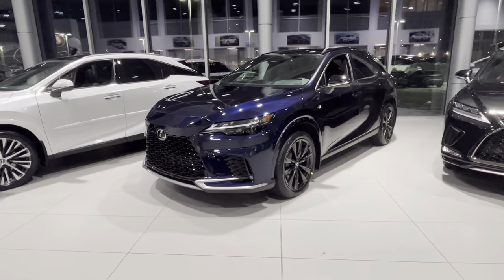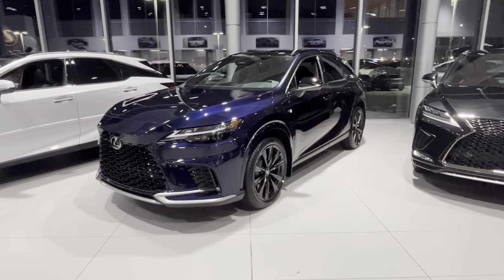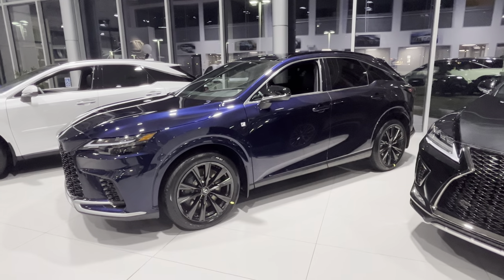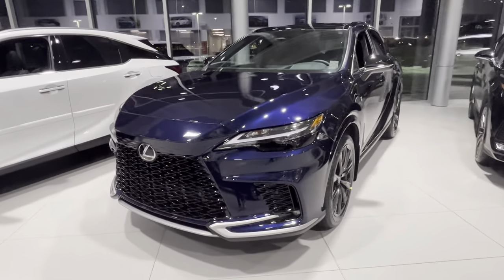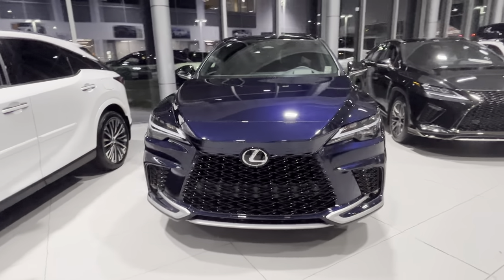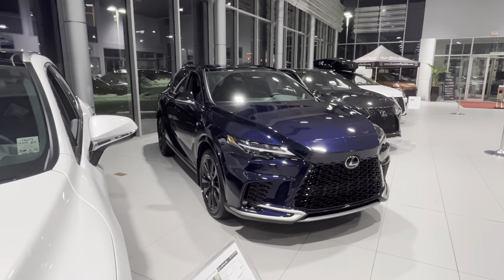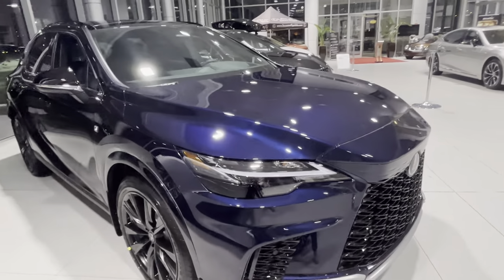Hey guys, this is Roman with Lexus Southpoint. I just wanted to do a quick video walk-around of this 2023 RX350 F Sport 2 package in Nightfall Mica with black F Sport interior. It's an absolutely gorgeous color — we just received this car yesterday and put it right in the showroom. It really highlights under the lights in here.